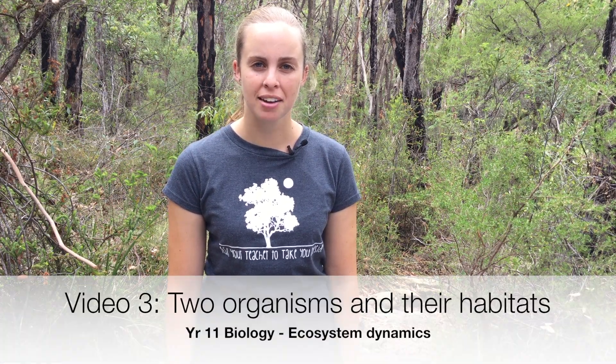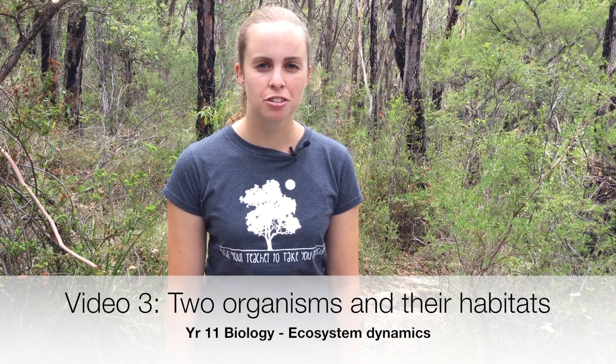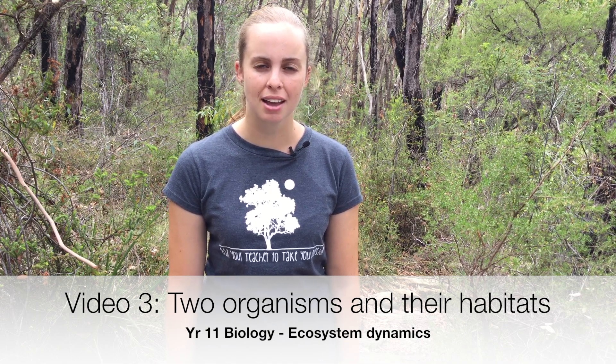Hi, my name's Sophie and welcome to video number three. In this video you will be introduced to two native organisms and their habitats.